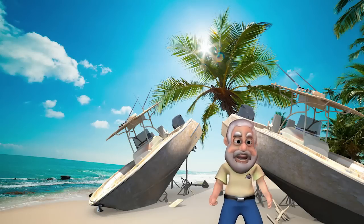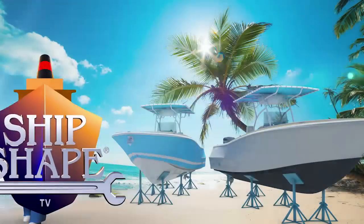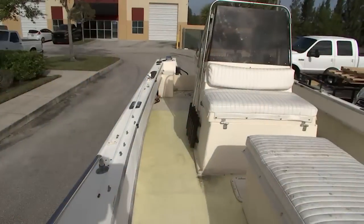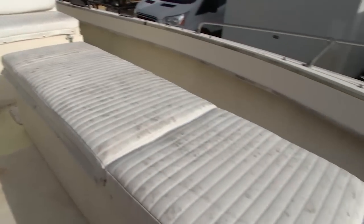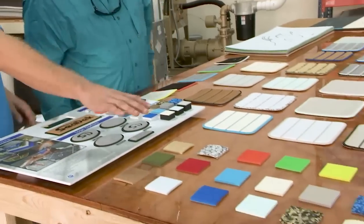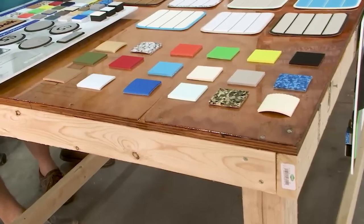Welcome back. You're watching Ship Shape TV, boat improvement made easy. So Don, we established you want to do SeaDeck on the cockpit floor, the gunnel tops, and also the under gunnels with your sponsorship logos in there to get them some good exposure. SeaDeck offers a ton of different color options — these are the single color options. Which one catches your eye?